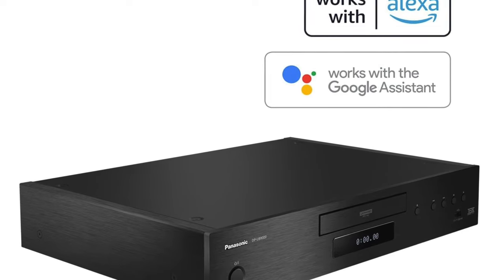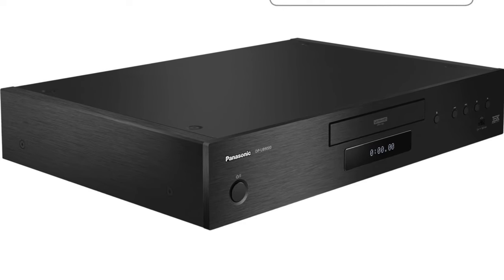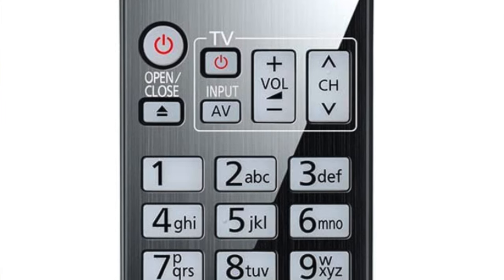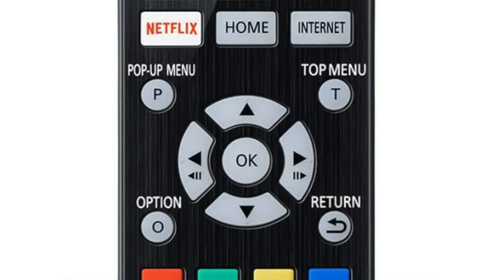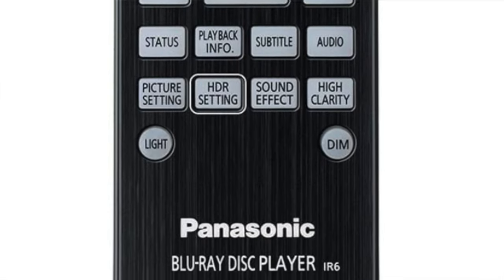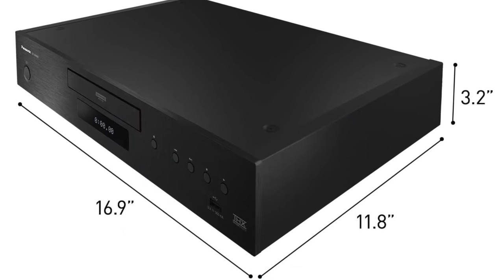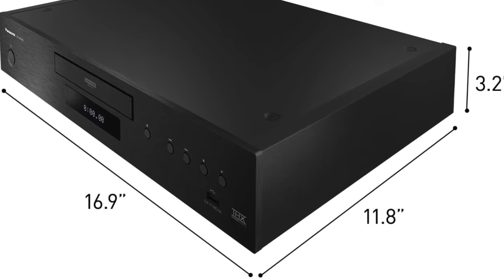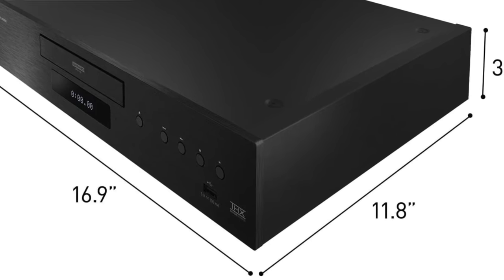Toss in a host of smart features and the UB9000 ticks nearly every box. Naturally, all of these flagship features don't come cheap. However, for those seeking the best Blu-ray playback around and don't mind about it lacking some audio disc support, look no further. Its picture performance and build quality make that lofty price tag look like a steal. In a nutshell — pros: fantastic image quality, four types of HDR support, powerful HDR display optimizer. Cons: it's not cheap and there's no SACD or DVD audio support.